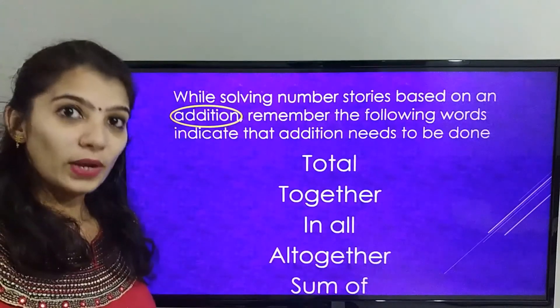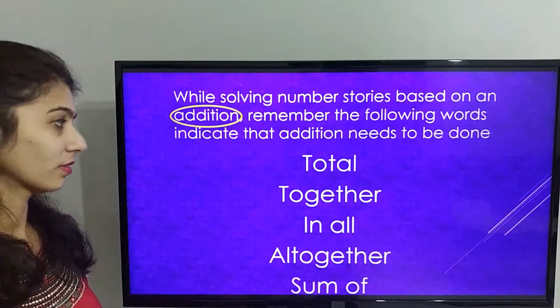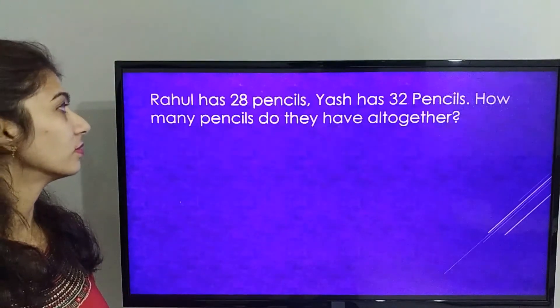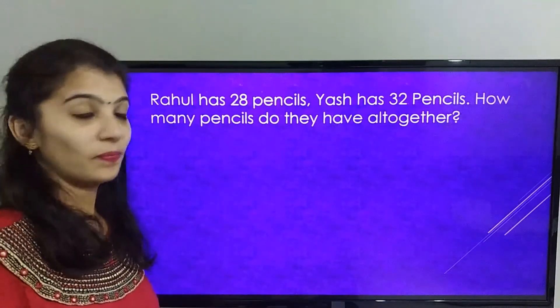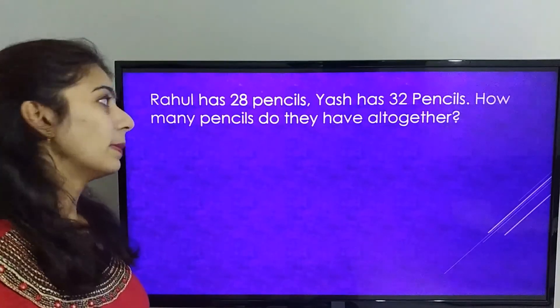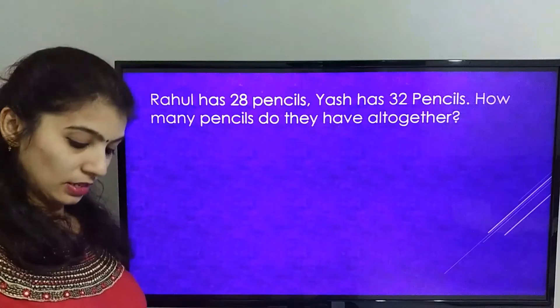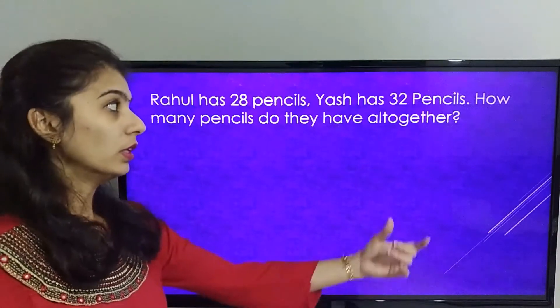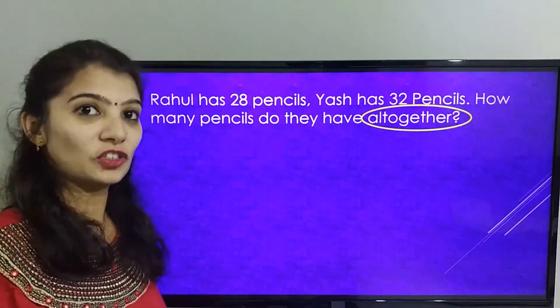Now let's solve one number story. Rahul has 28 pencils. Yash has 32 pencils. How many pencils do they have all together? Here, the word ALL TOGETHER indicates that we need to do addition.